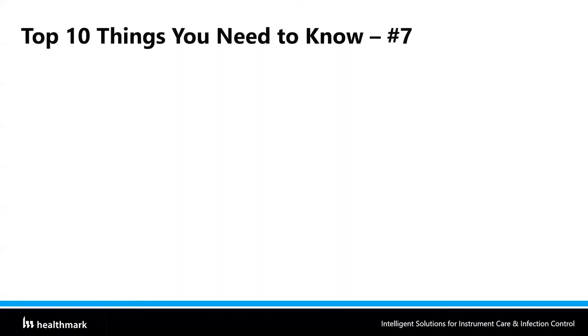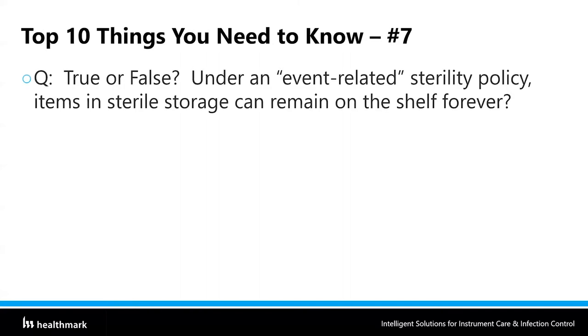Top 10 things you need to know number seven — true or false: under an event-related sterility policy, items in sterile storage can remain on the shelf forever. The answer is false. I worked at a hospital where on the night shift I would pull down old instruments and repackage them. One day I found a shelf that was never used — very top shelf — with old instrumentation in sterile packaging. When I grabbed one item, I could see from the label it was 12 years old. When I touched the package, it literally disintegrated — the blue wrap turned to powder in my hands.